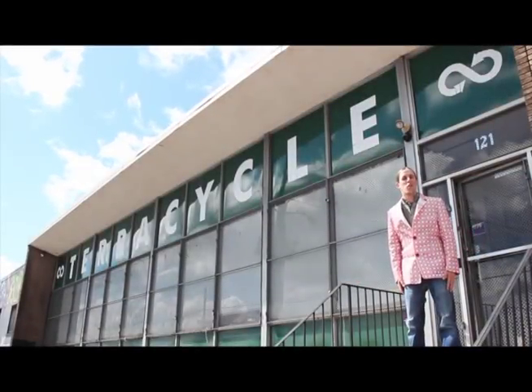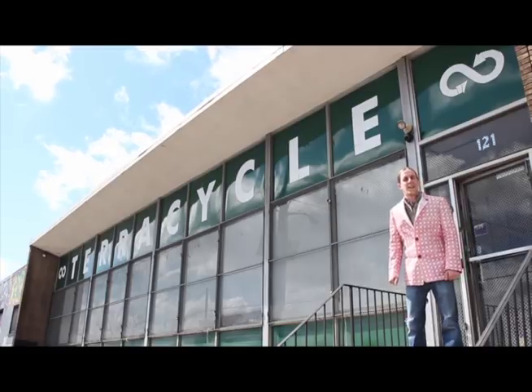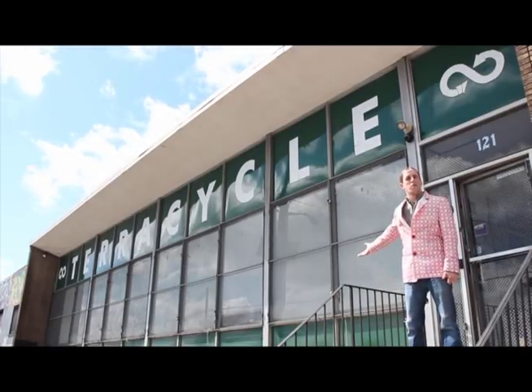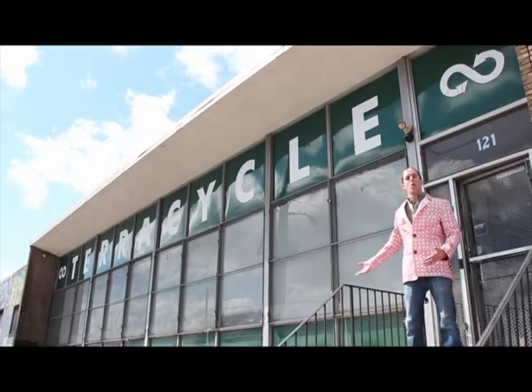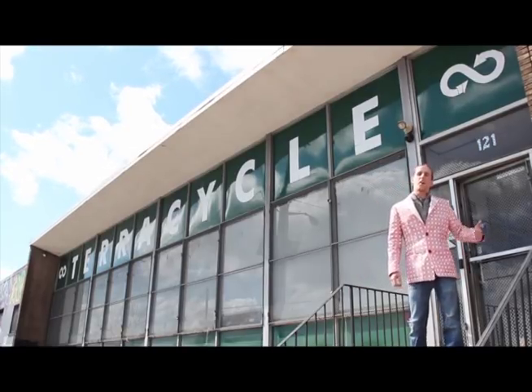Hello and welcome to TerraCycle. We are proudly headquartered in Trenton, New Jersey, the state capital of the lovely state of New Jersey. Behind us you see the TerraCycle factory and offices. This is where all of our global headquarters and all of our business is done. Please, why don't you come inside and I'll give you a tour.